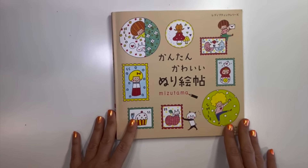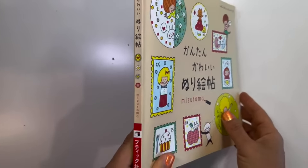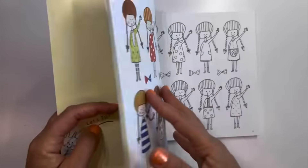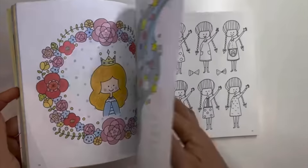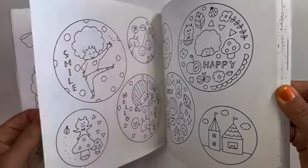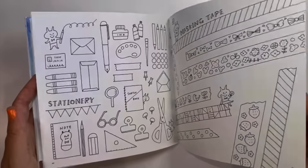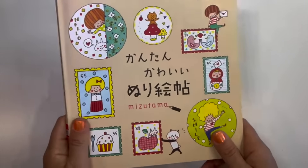The next book — I have a flip through of this on my channel — it's called Easy and Cute Coloring Book by Mizutama. This is mostly for kids; there are some instructions and I believe it's like a children's coloring book. But look at the style — the paper is fantastic, very very nice and thick. Very cute — I did start a page or two pages, very easy, very cute. I love this book.